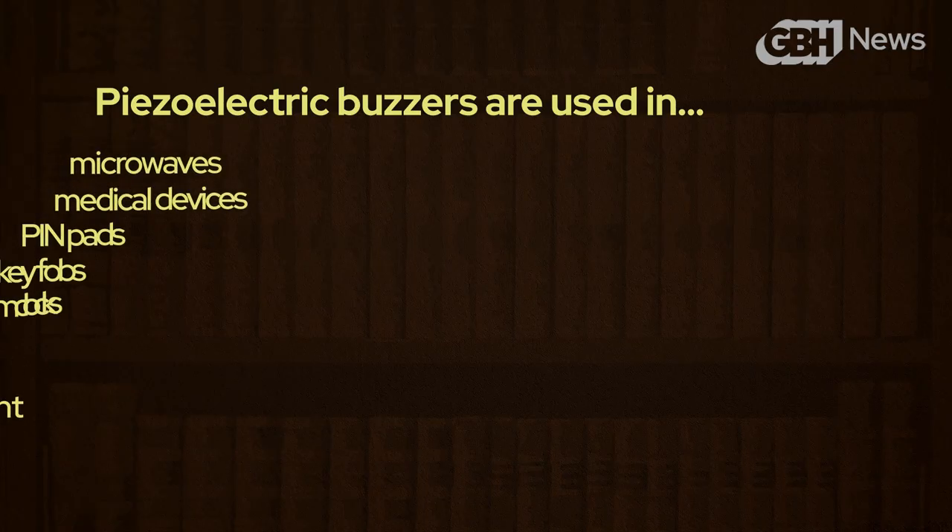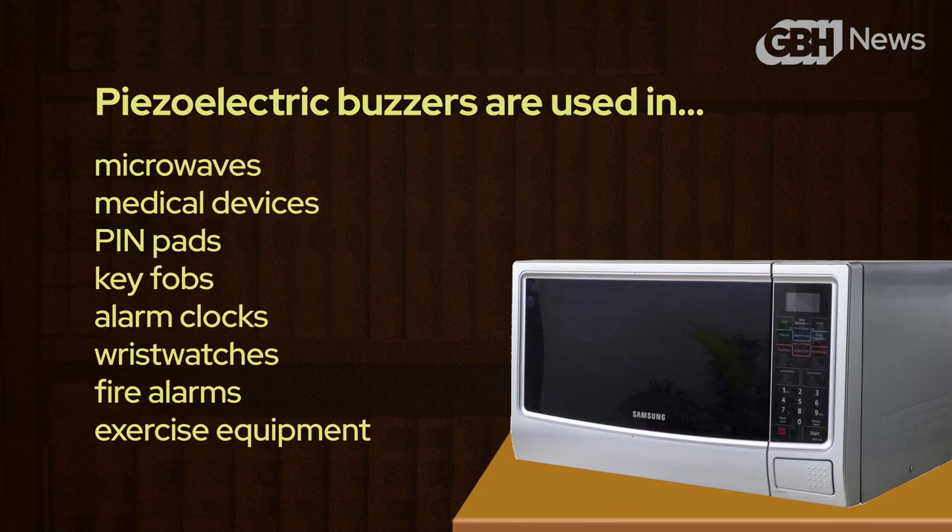They're pretty versatile, used not just in microwaves, but also smoke alarms and timers and all sorts of gadgets. On the other hand, they are extremely limited in what they can do.